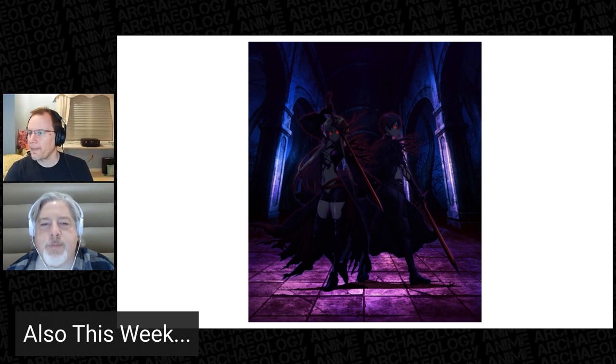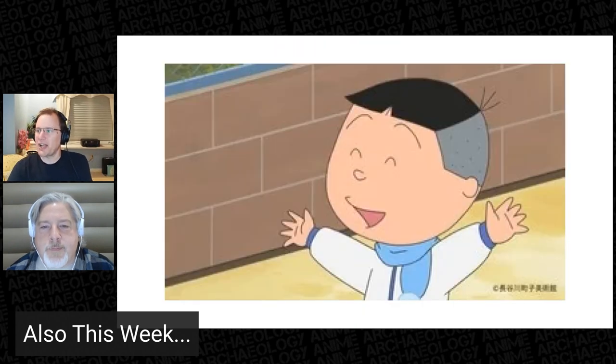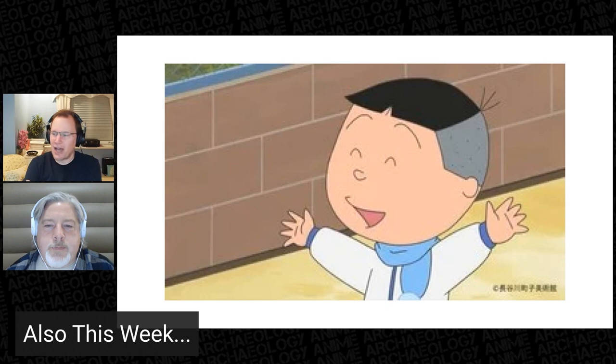Finally, sadly this week, Fuji TV and the staff of Sazae-san have announced that voice actor Takako Sasuga has passed away at age 87, after voicing Sazae-san's son Taro for 53 years — ever since its initial broadcast. She also voiced Monomi in the Danganronpa franchise and many others. It's sad to see her go, but that is a heck of a resume.